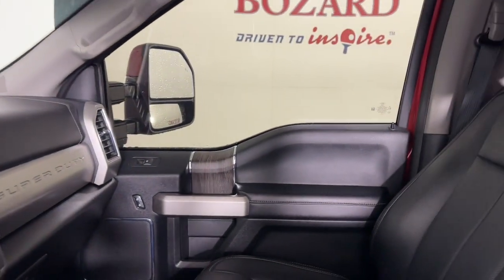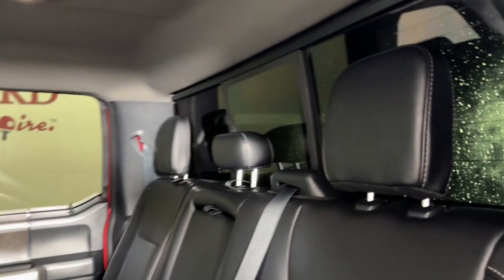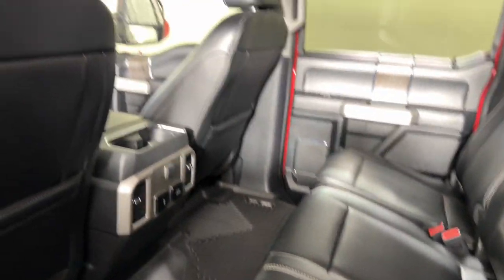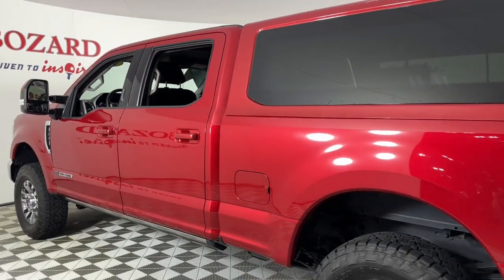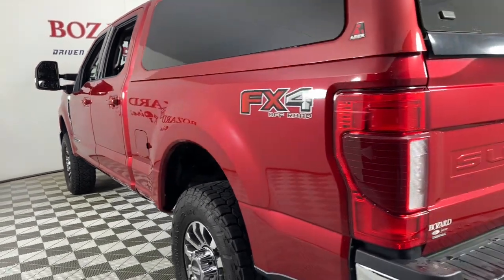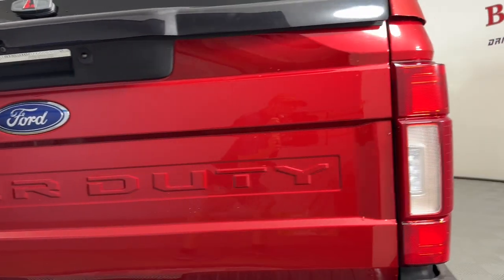These are just some of the great options this vehicle comes with: Apple CarPlay and/or Android Auto, navigation system, keyless entry, premium sound system, power passenger seat, heated mirrors, fog lamps, satellite radio, electronic stability control, and aluminum wheels.